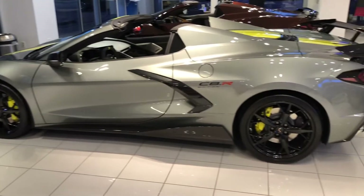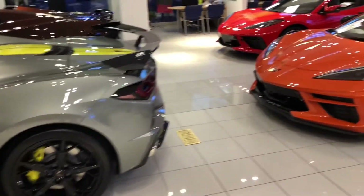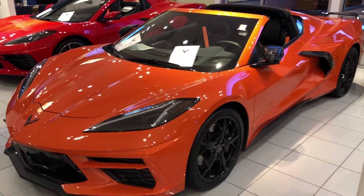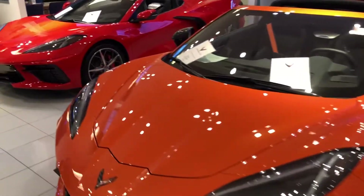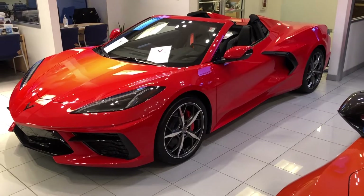2022 C8R Hypersonic Gray 3LT Convertible. 2020 Sebring Orange 2LT Coupe. 2022 Torch Red 2LT Convertible.